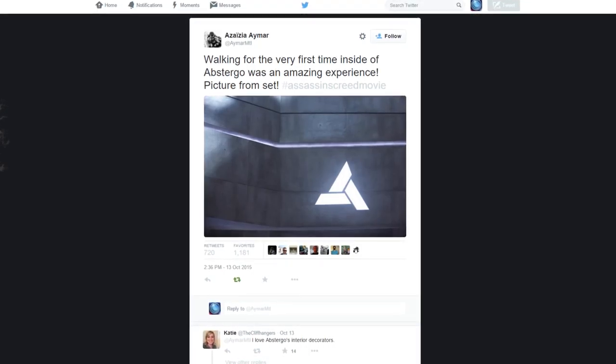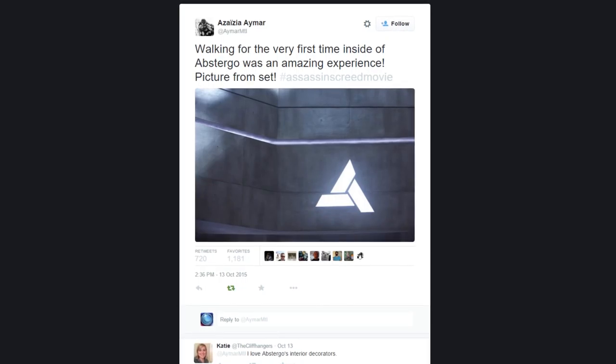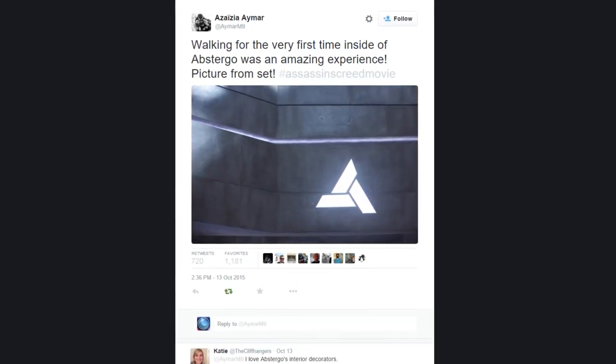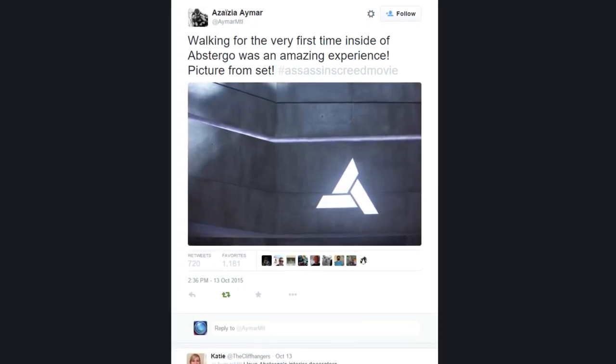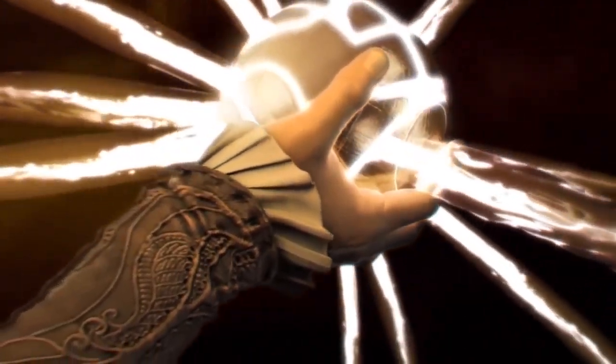For this first image, we have our first glimpse of the Abstergo Industries building. Obviously there isn't much to go on from this picture, however it is still nice to see the Abstergo logo in all its glory. We do know that the modern day will be evenly split across the movie, unlike the recent Assassin's Creed games, so that's something to look forward to.